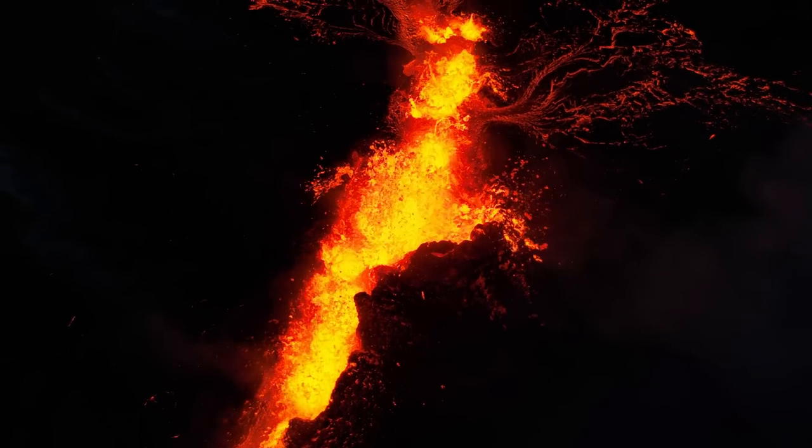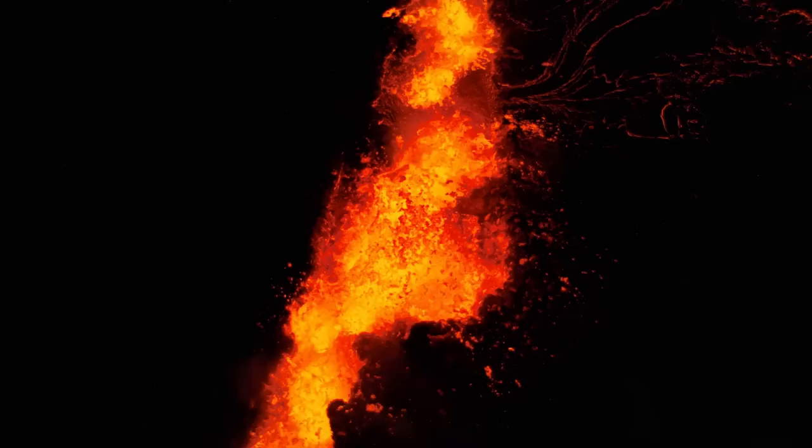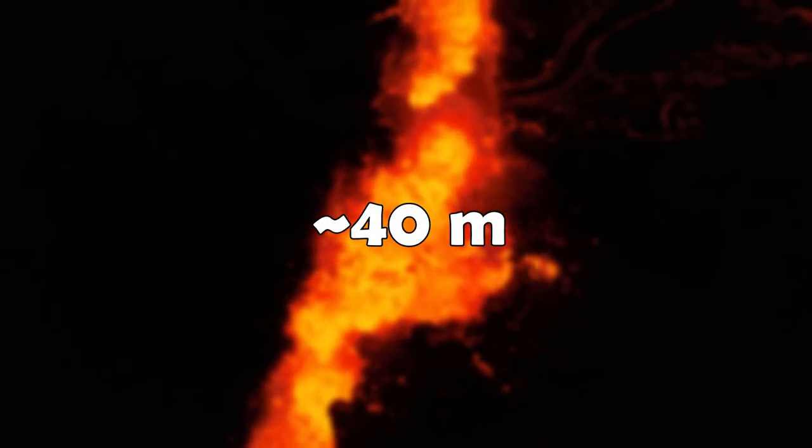So if we assume it has continued to add 2.5 meters a day, it would stand at around 40 meters as of the making of this video on July 26th.